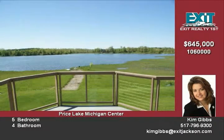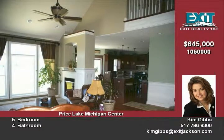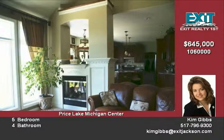Walk into one of the grandest entries ever — open and spacious with a view of the lake, a rounded staircase leading upstairs, and wood floors. Step down into the great room with vaulted ceilings.